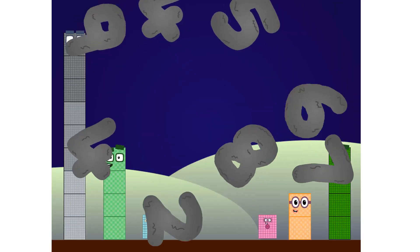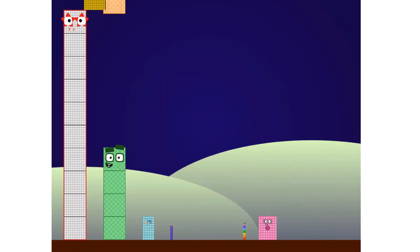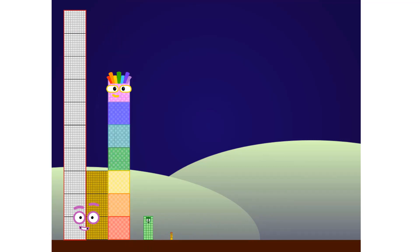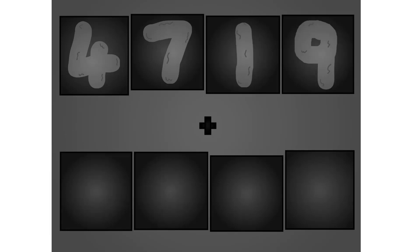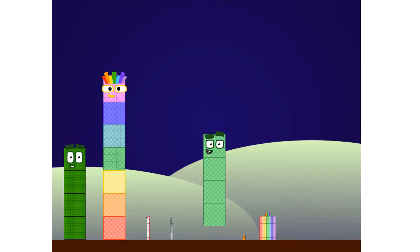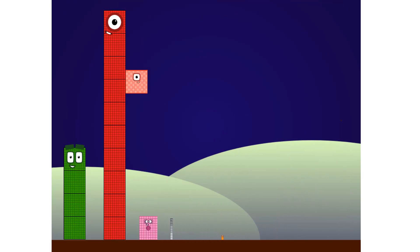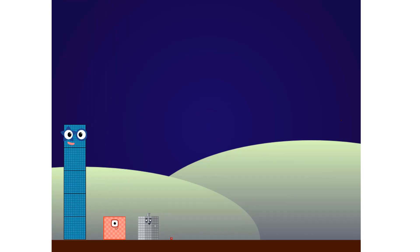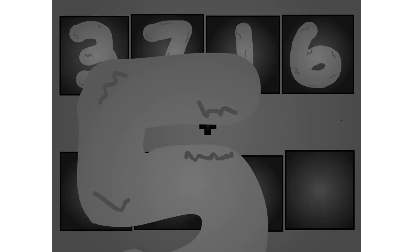Here they come. 3, 7, 5, 6, plus 1, 5, 9, 0. Wow, awesome!